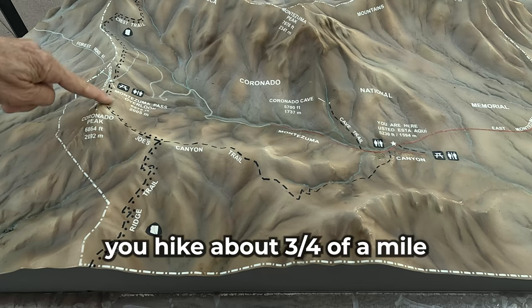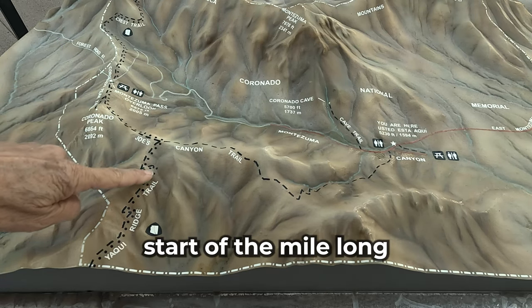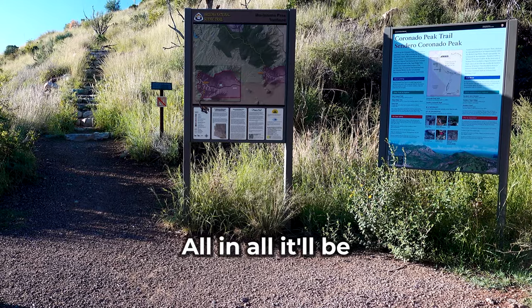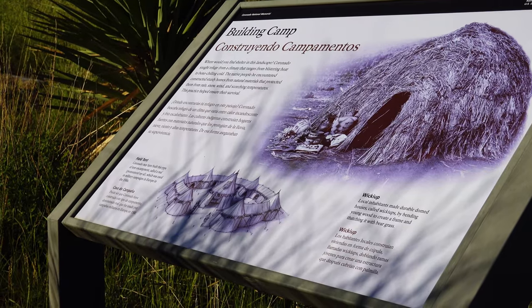From the parking area, you hike about three-quarters of a mile on Joe's Canyon Trail until you see the well-marked start of the mile-long Yaqui Ridge Trail. All in all, it'll be three and a half miles round trip with about 700 feet of elevation gain.